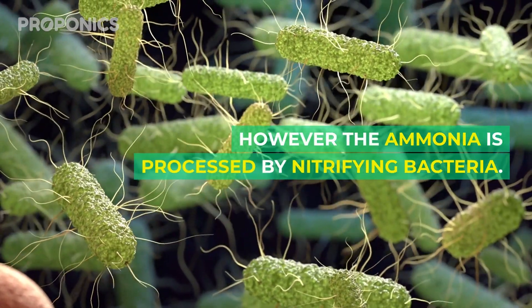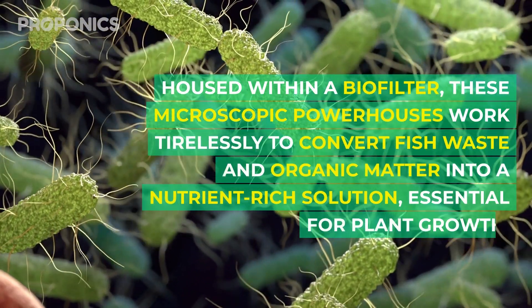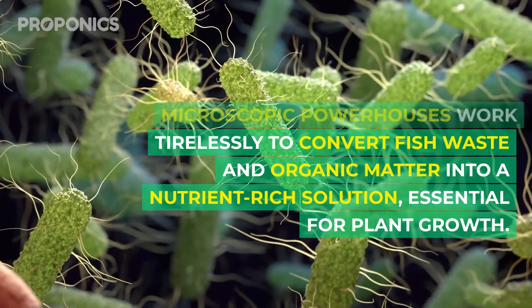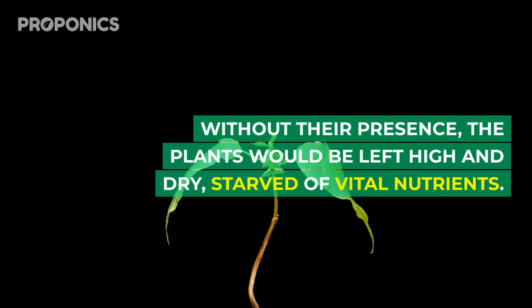However, the ammonia is processed by nitrifying bacteria. Housed within a biofilter, these microscopic powerhouses work tirelessly to convert fish waste and organic matter into a nutrient-rich solution essential for plant growth. Without their presence, the plants would be left high and dry, starved of vital nutrients.